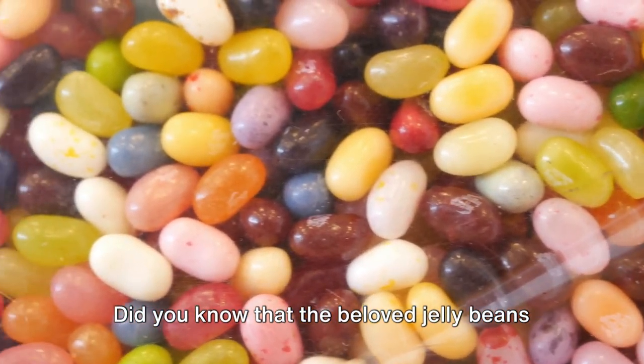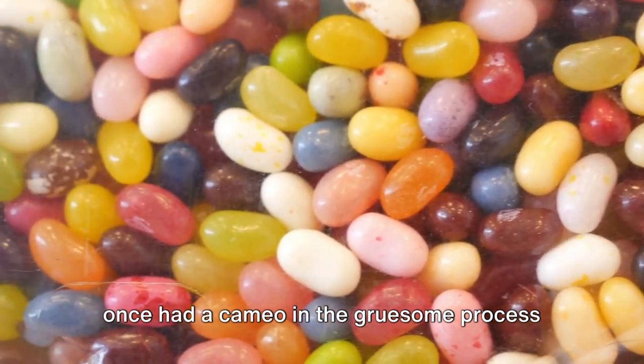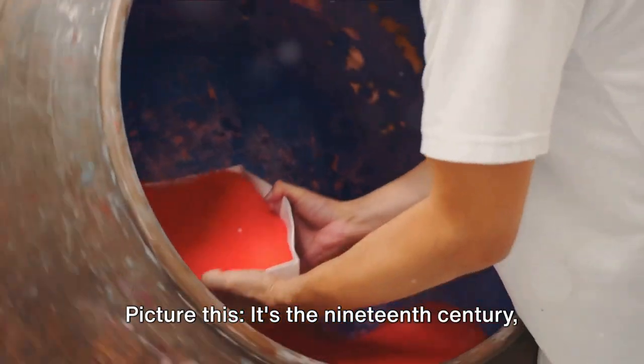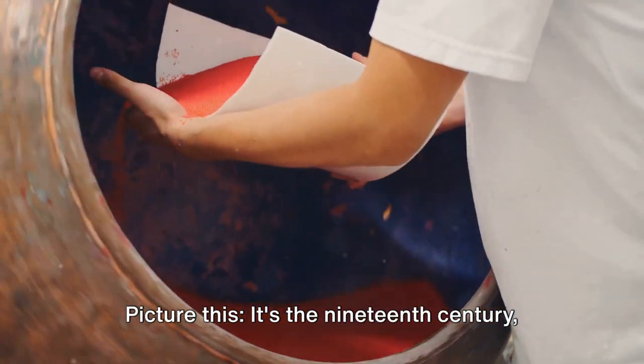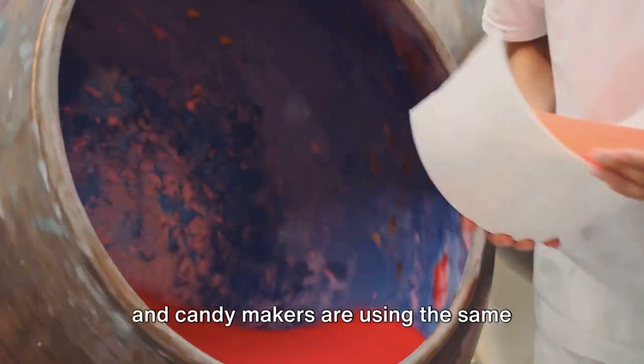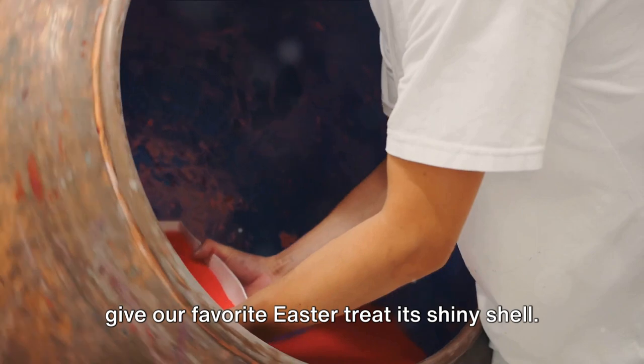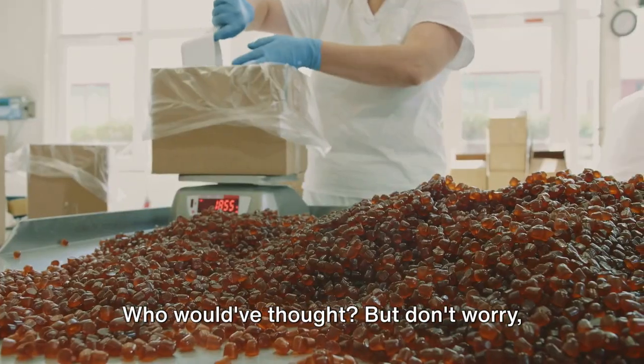Did you know that the beloved jelly beans once had a cameo in the gruesome process of making glue? Yes, you heard it right. Picture this: it's the 19th century, and candy makers are using the same material that makes horse hooves sticky to give our favorite Easter treat its shiny shell. Who would have thought?